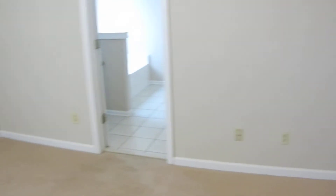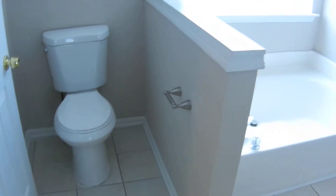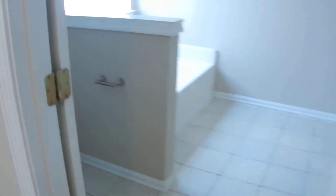The master bath is awesome — tile floors, double vanity, large garden tub, separate shower, and a big open floor plan in the bathroom. This is the master bath, the master suite. And that's the upstairs of this home.